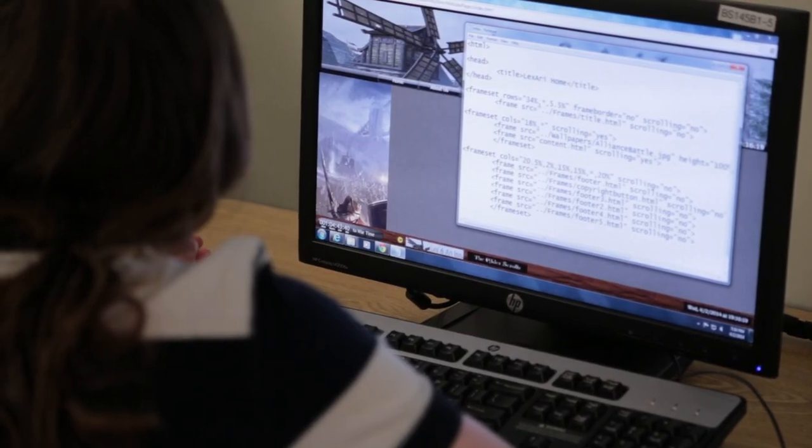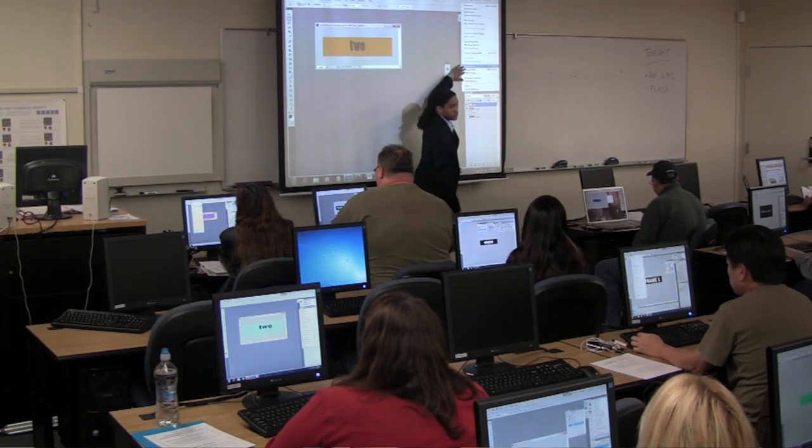Now you can decide: when they roll over this thing, what do we want to have happen? You can change the size. I start by sort of showing them what we're going to do, and then I do a lot of follow-along demonstration where I'll do something and they do it with me.